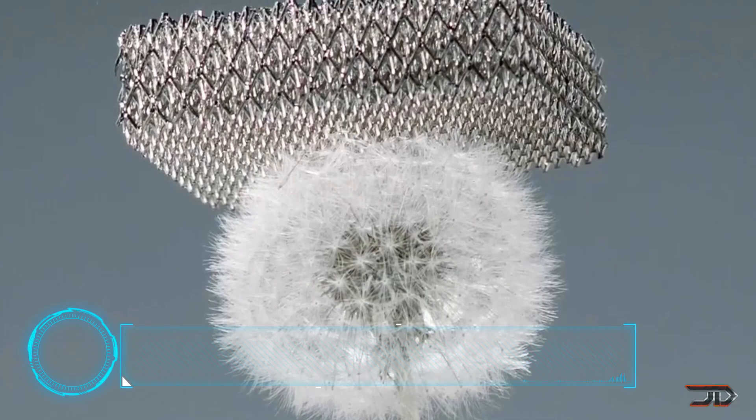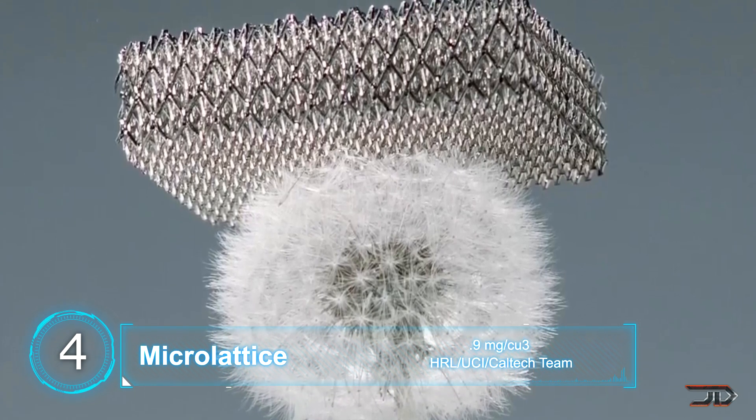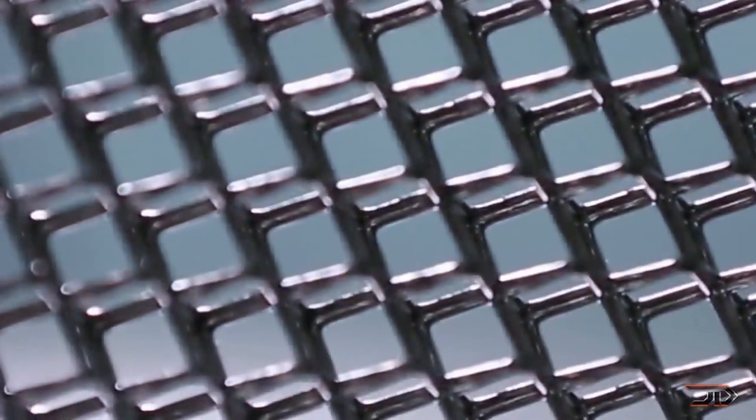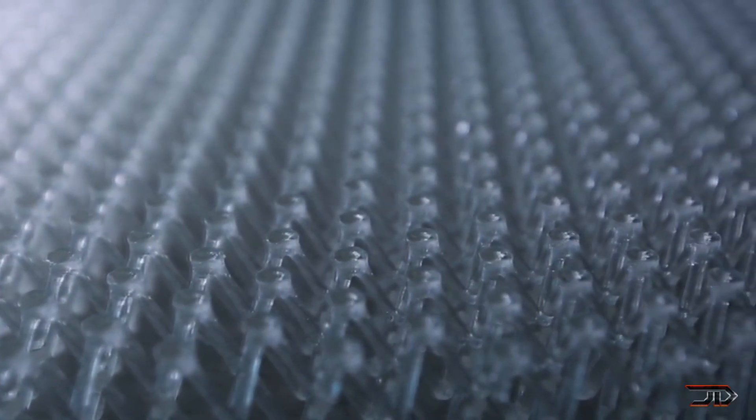At number 4, a metal micro lattice. This is yet another material which gets its strength from its structural design. It's made out of interconnected metal tubes which have a crisscross pattern. It's kind of like your bone structure, where it's rigid on the outside but has an open cellular structure on the inside.